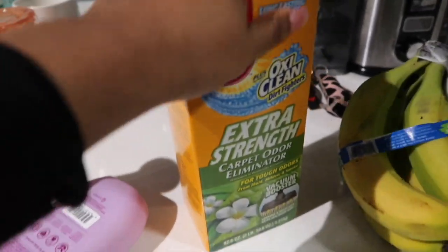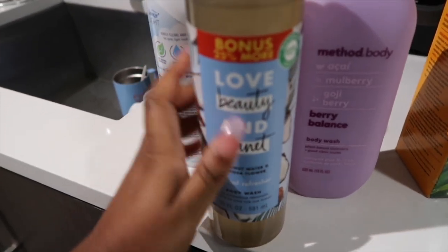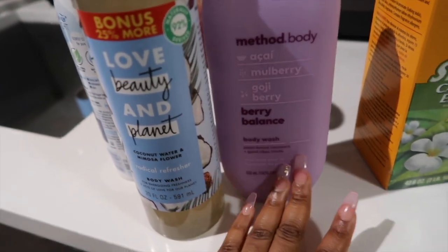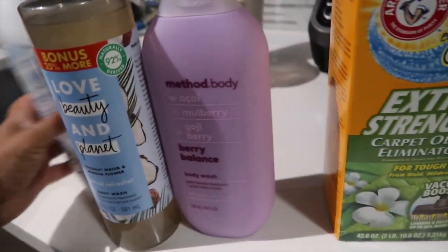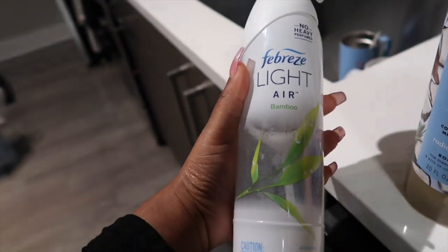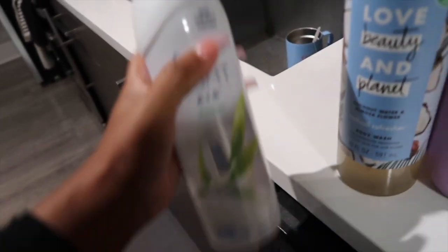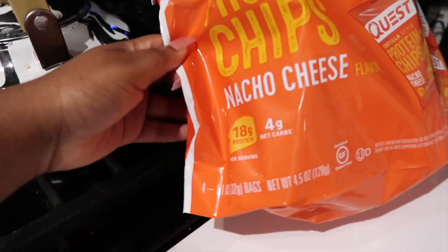I love this for my carpet. I got two body washes I've been using — I really love this one, it smells so good and it's plant-based and natural, though it does have some sketchy ingredients. I try to stay away from Dove and similar products. I also got a bamboo air freshener with no heavy perfume, and these little protein chips — they have 18 grams of protein.